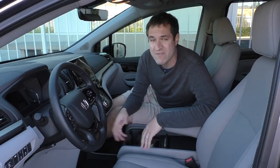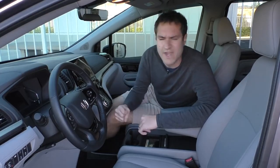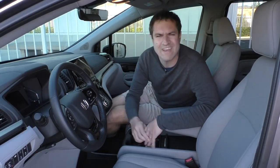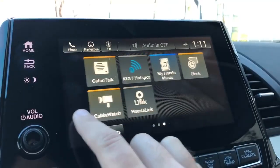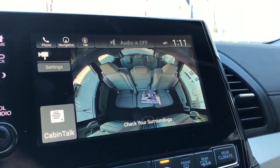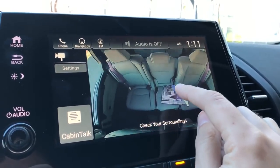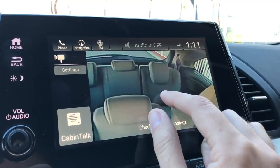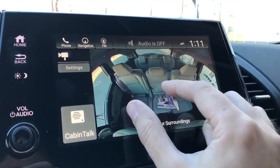Next up in the infotainment system, we move on to two of the coolest features in any car on the road today. I'll start with cabin watch. You're driving along in a normal minivan and your kids are making a ruckus in the backseat, so you turn around and yell at them, not paying attention to the road. That won't happen in the Odyssey Elite, because it has a camera in the backseat that lets you monitor your children from the infotainment screen. Not only can you look back there, but you can move the camera around and zoom in to choose where you want to look — second row or third row.